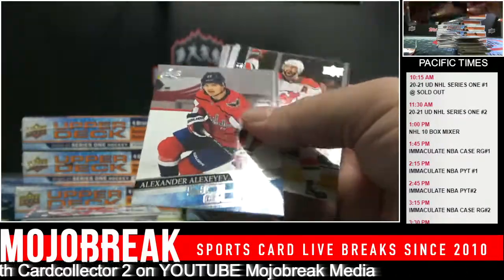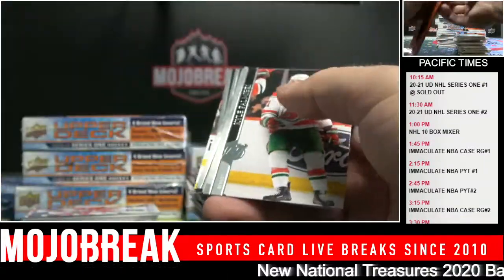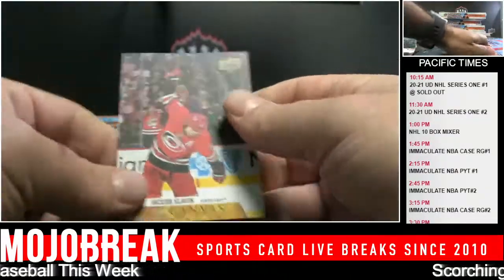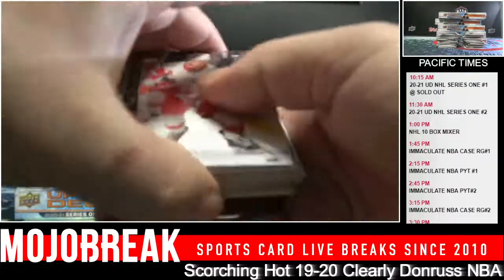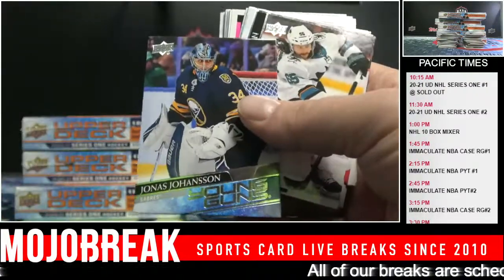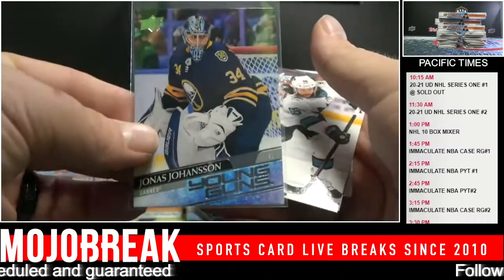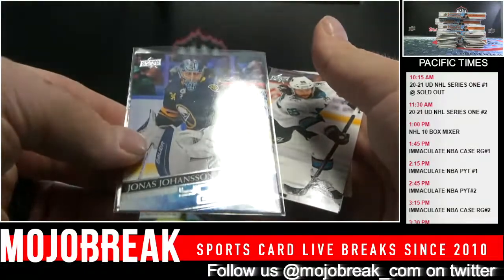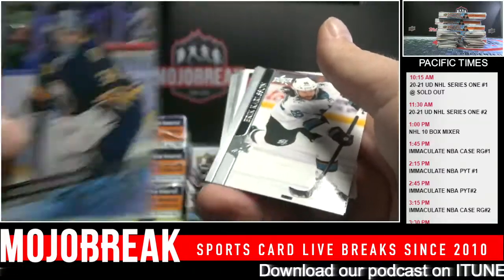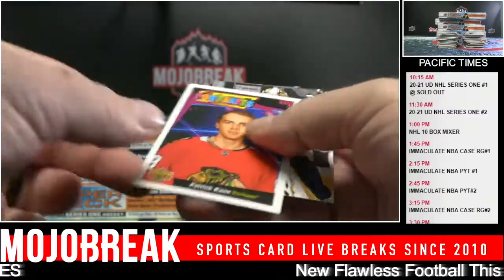Alexander Alexeyev for the Capitals - Young Guns. Got it right the second time. Slavin for the Hurricanes felt right. Jonas Johansson for the Sabres - goalie, Young Guns. So if you haven't collected hockey and you're watching our break, these are what you want - the equivalent of the Bowman or the Prizm of other sports. Portraits: Patrick Kane.